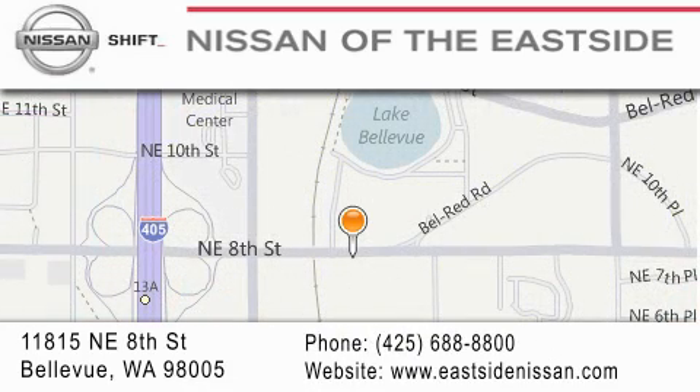You can rest assured that each team member will do everything possible to make your experience as simple and enjoyable as possible. We want you to feel that when you do business with Nissan of the Eastside, life gets better.